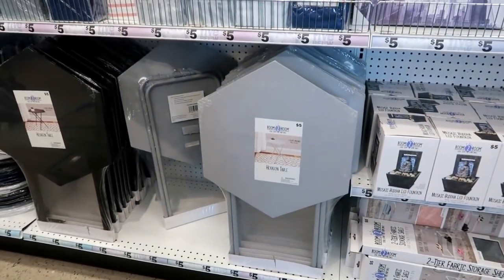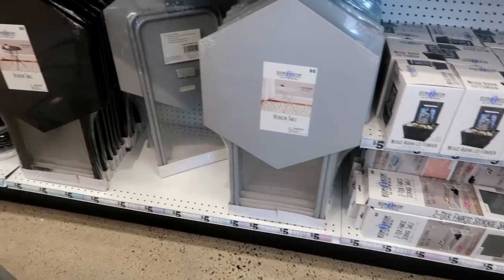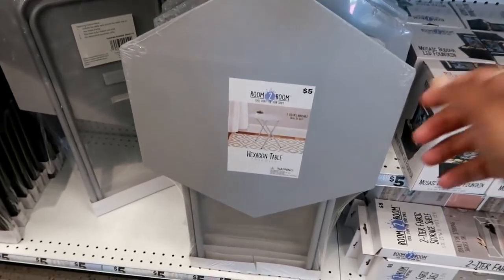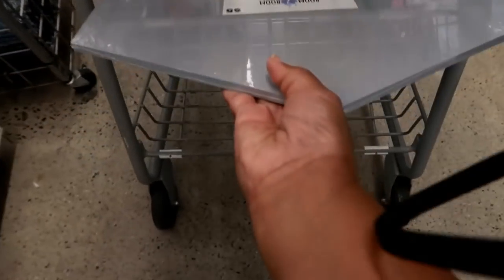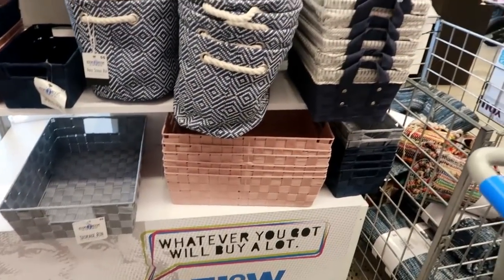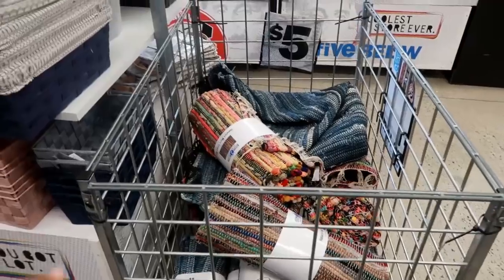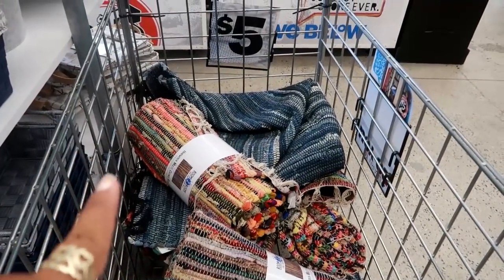For my daughter I think I'm also gonna pick up one of these little hexagon tables. They have them in gray and black for five dollars — that is amazing. They do have a lot of storage. I showed you guys this the last time I did a walkthrough. Here are some cute rugs for five dollars but I don't think my daughter needs one.